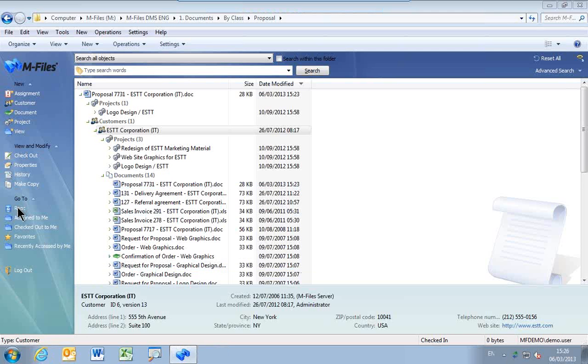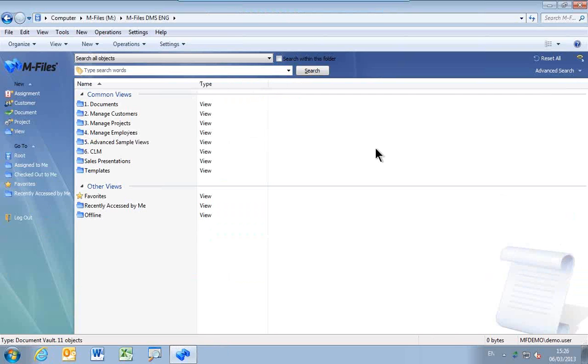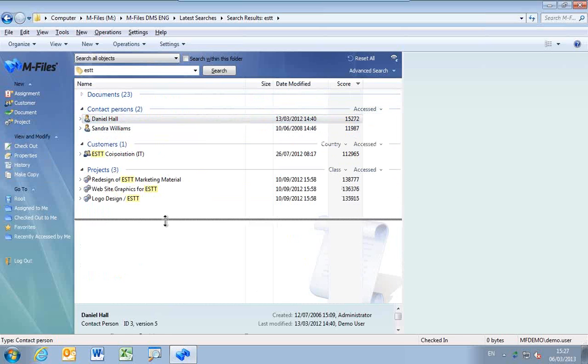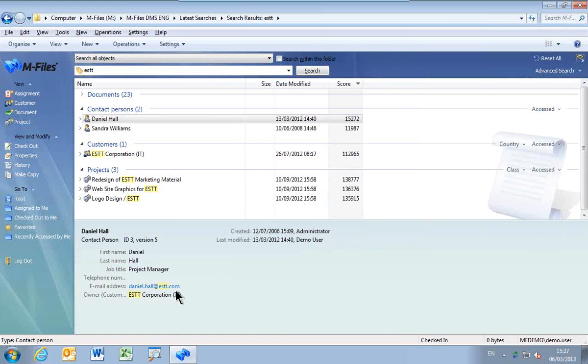One would not necessarily always navigate to find a document, so you don't have to remember which folder to go to. You can use the powerful search functionality of M-Files. If I put in the company name ESTT and search for it, it shows me everything in which ESTT appears — all of the documents, all of the contact people. If I click on the contact people and navigate up, I can see all of the information associated with it. It is very easy to just type in a search term and find it.